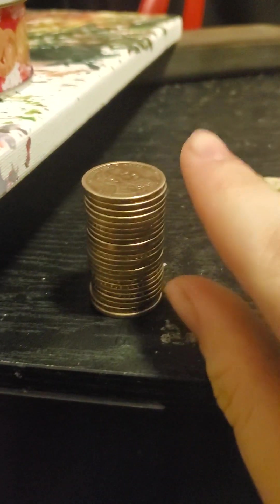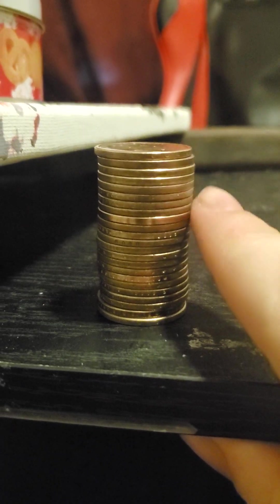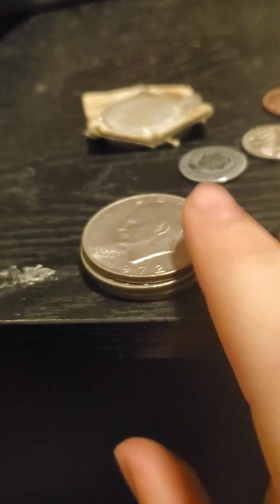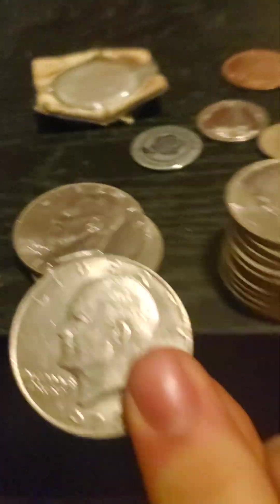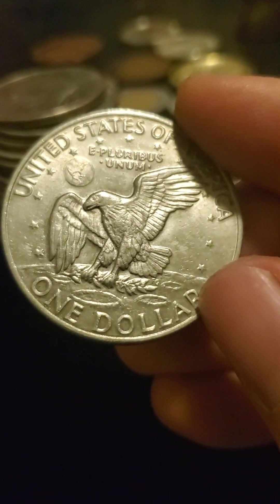Starting over here on the far left, this is my tower of dollar coins. I have several different presidents, some Sacagaweas in there. I have three dollar coins from the 70s, all in pretty good condition, with one of my favorite engravings — an eagle on the moon.